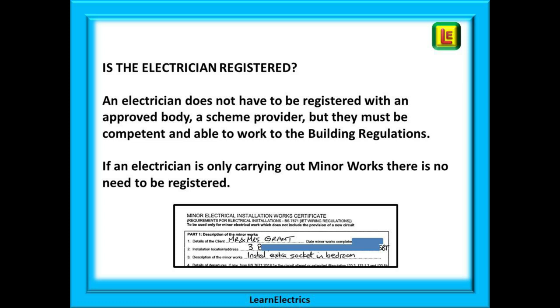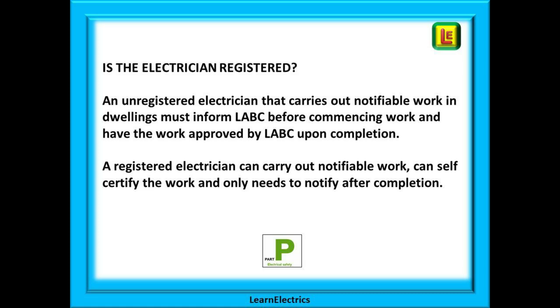Indeed, at Learn Electrics we know many very successful electricians who started out small by only doing non-notifiable minor works until they had the skill, enough business, and a strong client base so they could take on larger notifiable jobs, at which point they became registered. An unregistered electrician that carries out notifiable work in dwellings must inform LABC before commencing work, so there may be a delay before work can begin, and they must also have the work approved by LABC upon completion. A registered electrician however can carry out notifiable work immediately, can self-certify the work, and only needs to notify after completion.